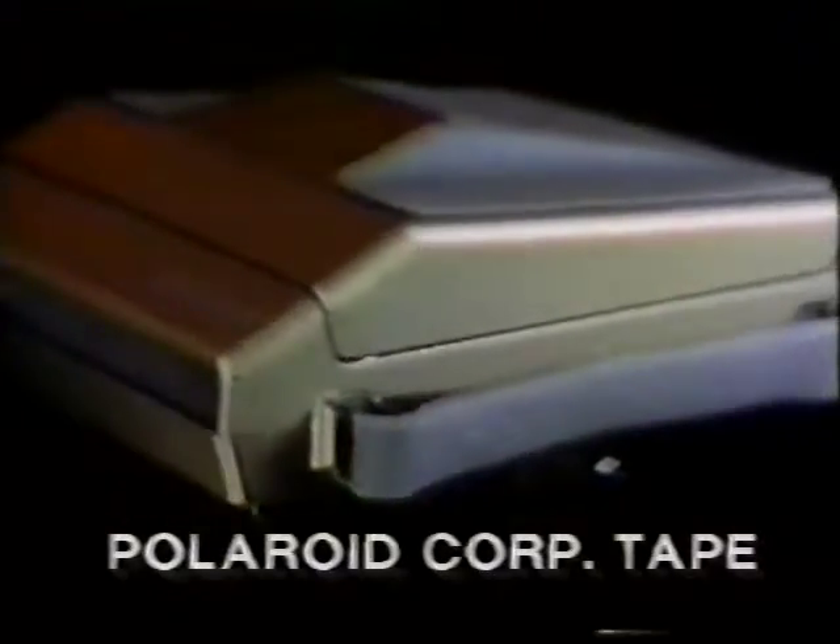The Spectra weighs a pound and three-quarters empty. It opens and closes like a clamshell. It's fully automated so the user need push only one button. Inside, the camera is crammed with high-tech advances in electronics, optics, and mechanics.